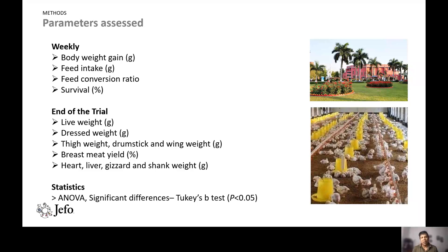At the end of the trial, we assessed live weight, dressed weight, thigh weight, drumstick, wing weight, breast meat yield, heart, liver, gizzard, and shank weight. For statistics, we conducted analysis of variance, and statistically significant differences were assessed by Tukey's test, with significance considered at p < 0.05.